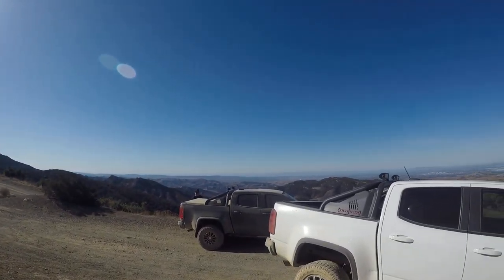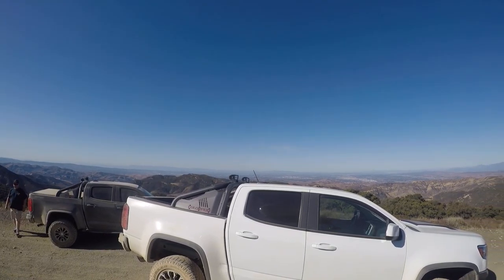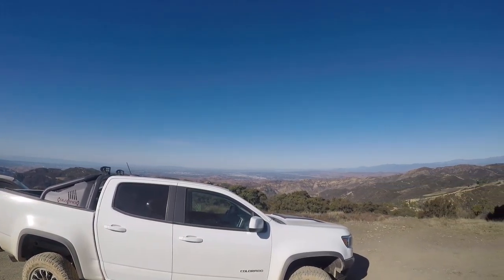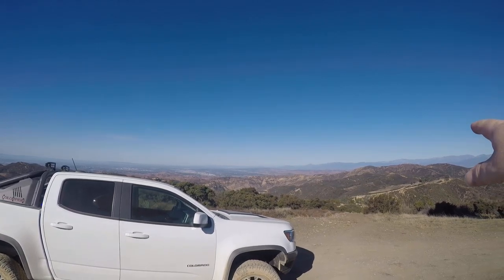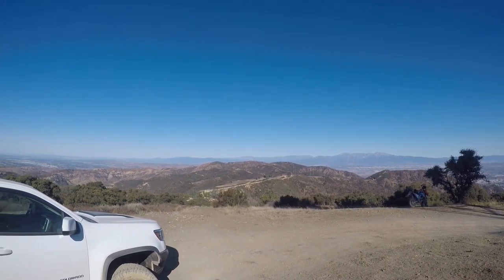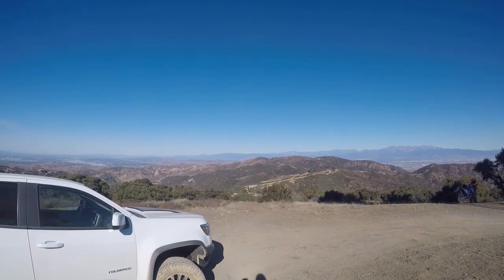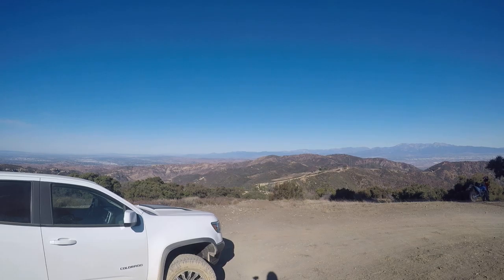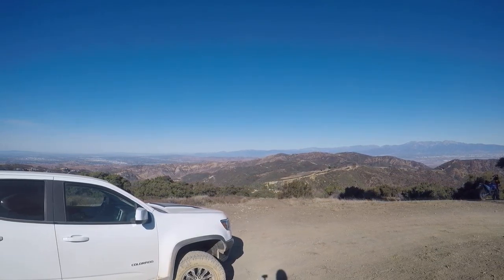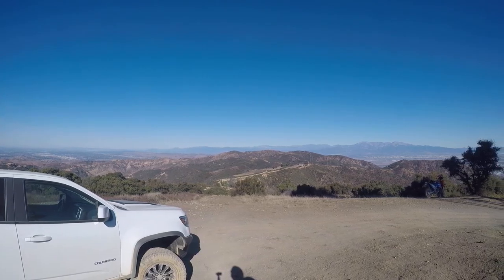I think this is gonna be our turnaround point because we're practically off the mountain. There's still some trail — I think it just goes over to that peak — but there's a gate up ahead and I'm not sure how far. So we're gonna turn around here and head back. It's been about a two-hour ride.